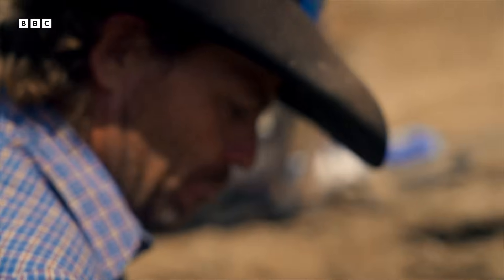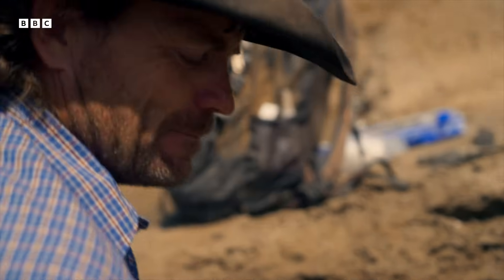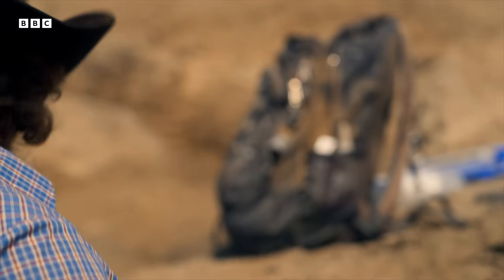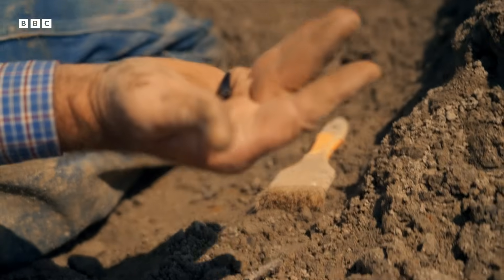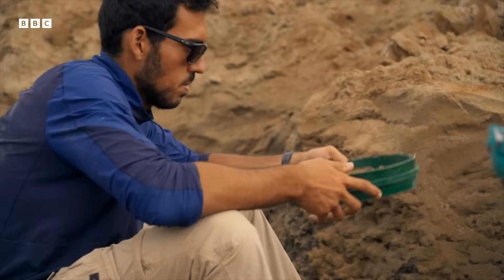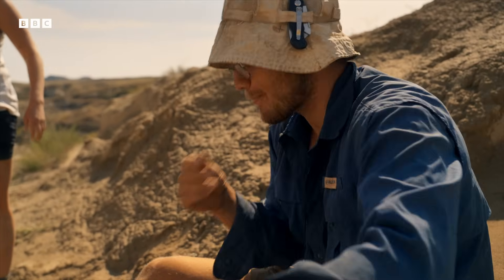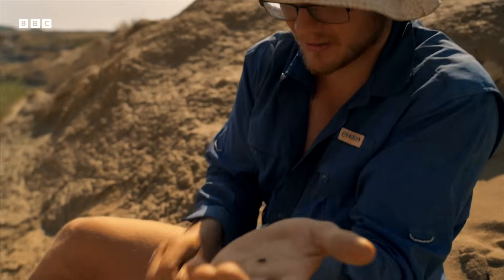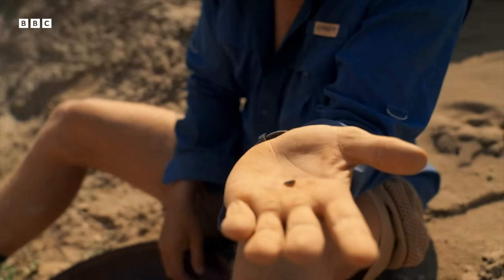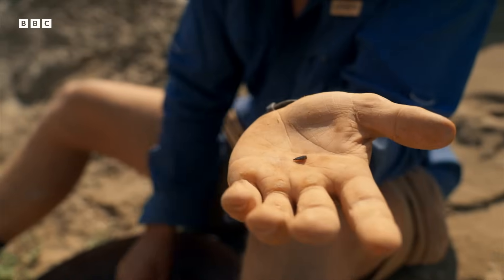These serrated teeth came from predators. And if you're wondering why Clayton's putting them in his mouth, it's not for the taste. Dino bones are porous, with tiny tubes for strength and to allow air or liquid to pass through. So one way to check whether something is a fossil, and not just a piece of rock, is to see whether it sticks to moisture from the tongue. Well, it tastes like success — like a good day.